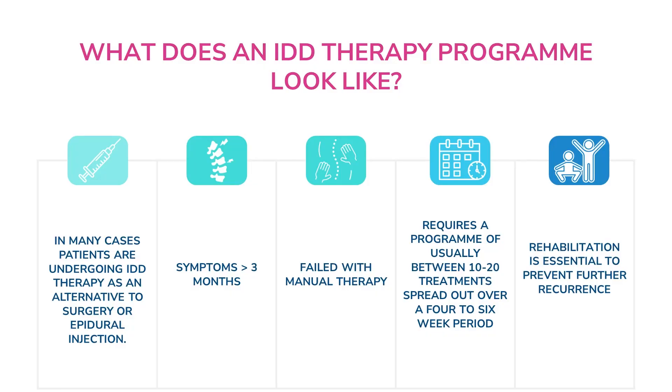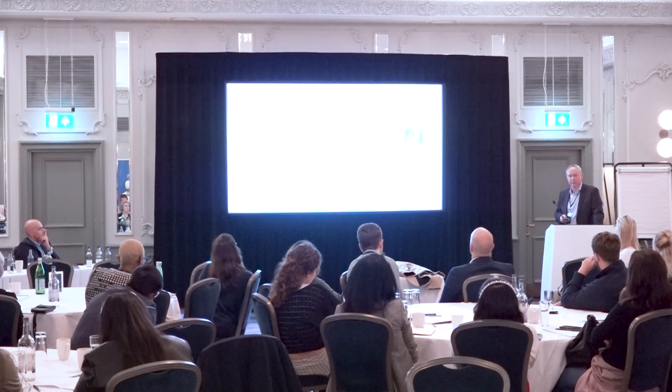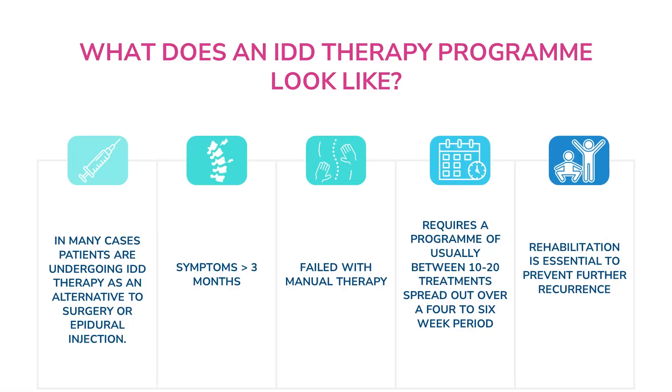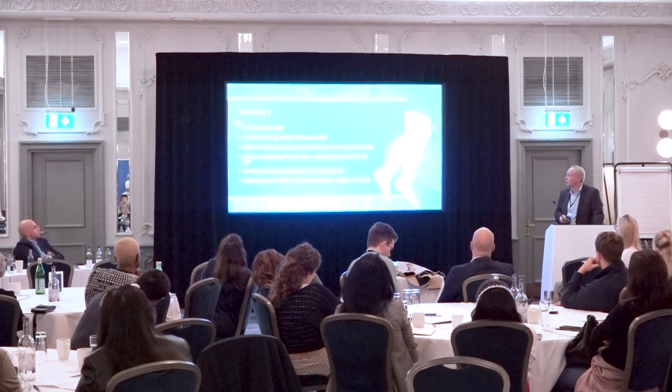So what does it look like and who do we see? Many patients undergoing this treatment use it as an alternative to surgery — either they're unable to have surgery, not keen on surgery, or even epidural injections. Manual therapy is highly effective, and we've seen that disc problems can settle well with it. We will not tend to use IDD therapy under three months, and only if manual therapy has failed would we consider putting a patient on this treatment. It requires an intensive program spread over a four-to-six-week period, and rehabilitation is essential to prevent further recurrence.